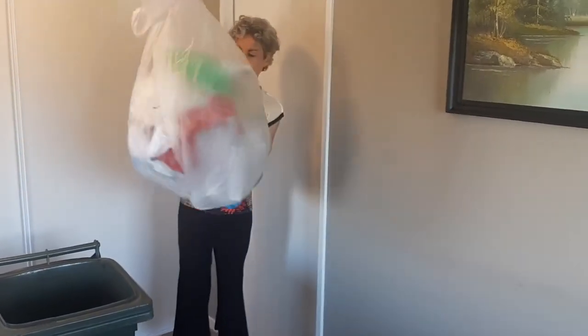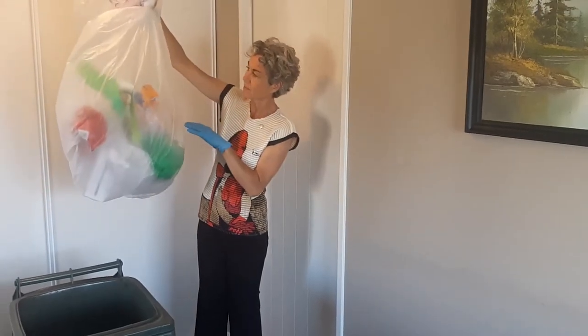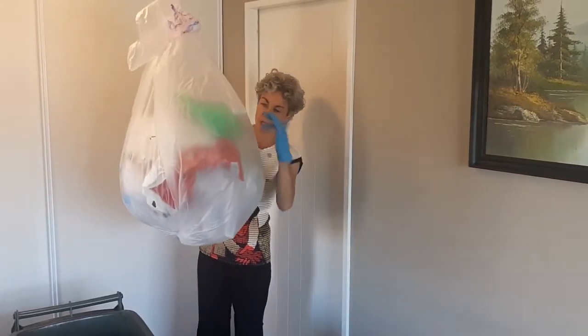Also notice that I didn't use much of the bin liner — all the rubbish dropped to the bottom.